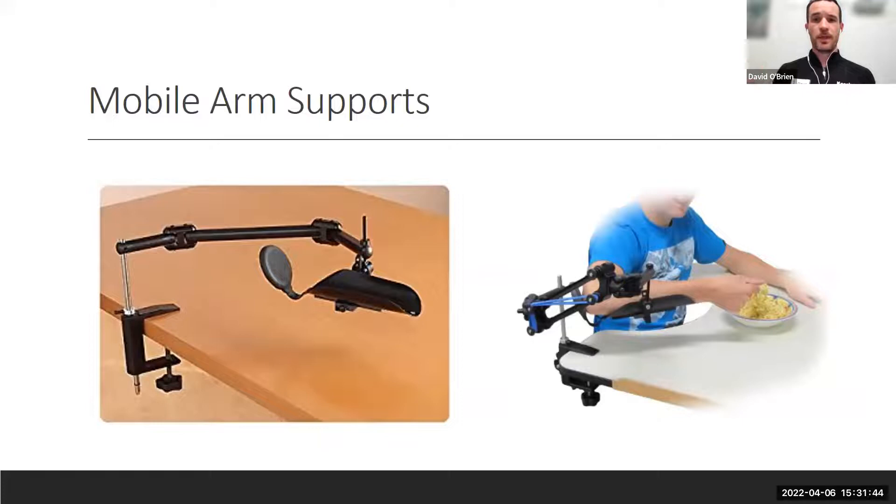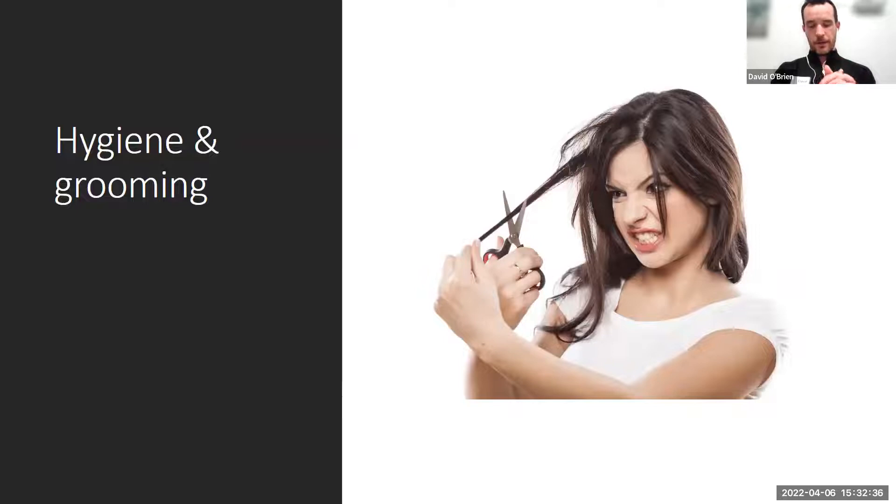Mobile arm supports are for upper extremity folks with shoulder and elbow weakness. If you have better distal mobility and grip in your hand but lack the proximal strength or endurance to sustain yourself through a full meal, mobile arm supports exist. They can be expensive but have sometimes been covered by insurance with a well-written letter of medical necessity and doctor's prescription. They can be used for oral care, self-care, self-feeding, hair care, and face washing.